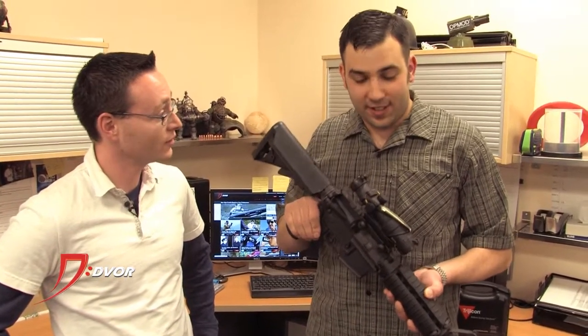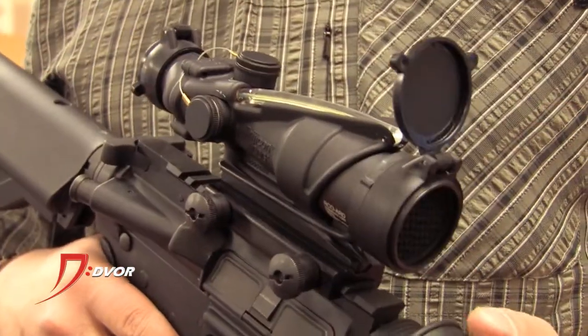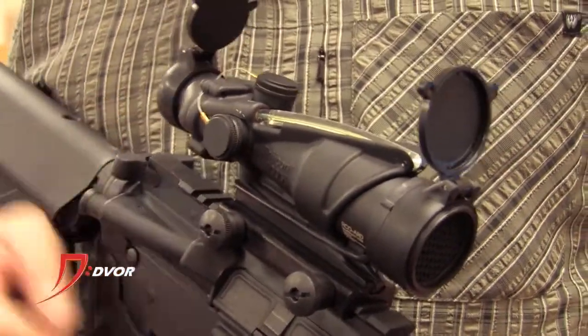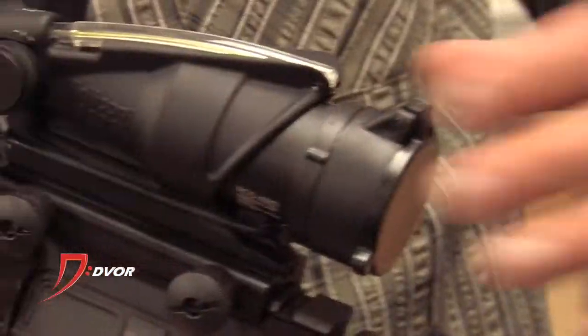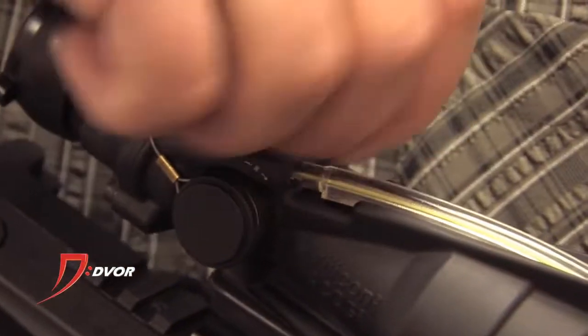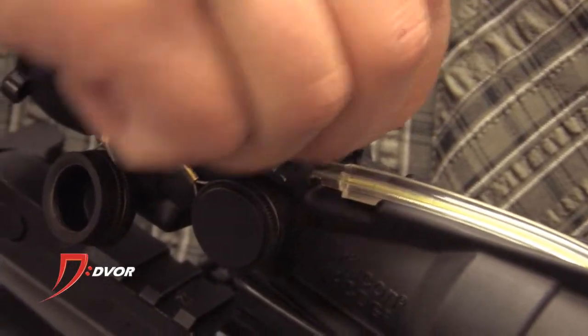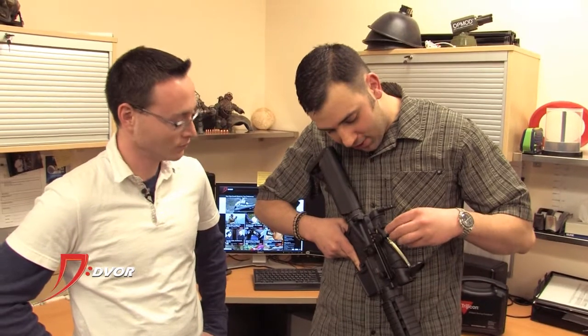It's one of the most durable and rugged magnified optics there is. Some of the features — this model has flip-up eye covers. It's got a built-in ARD, removable ARD. The adjustment caps are tethered, and that's a big problem — losing your caps when you're zeroing this thing in. So you won't lose those.